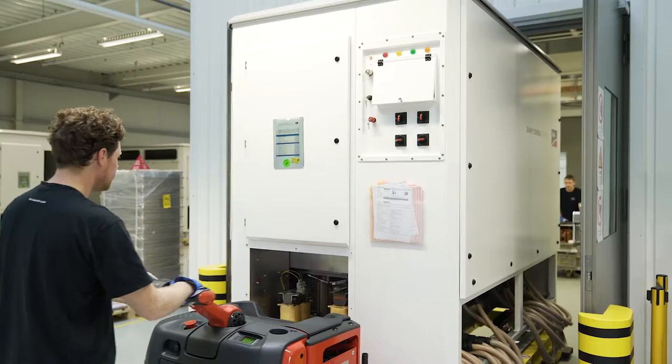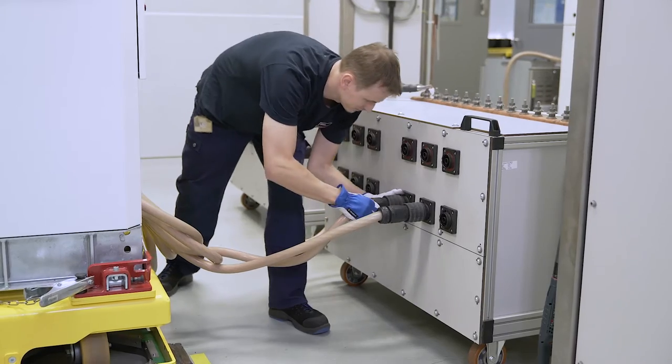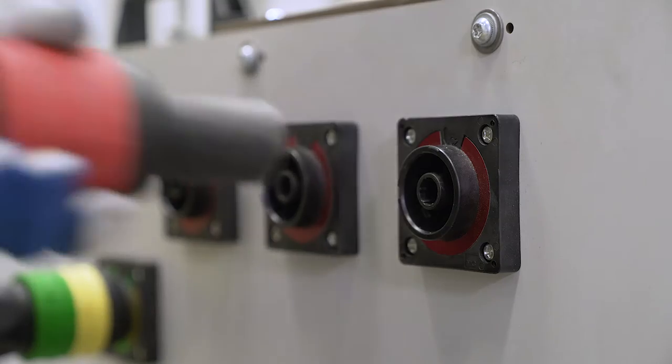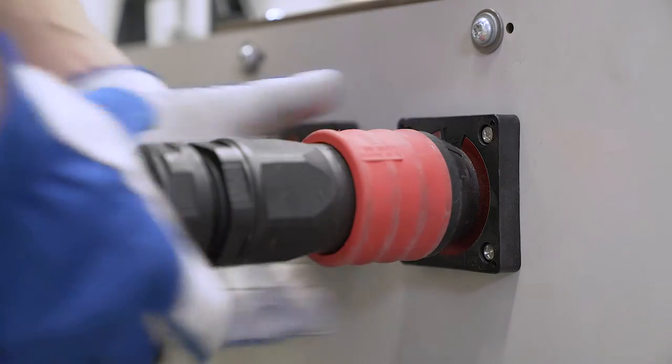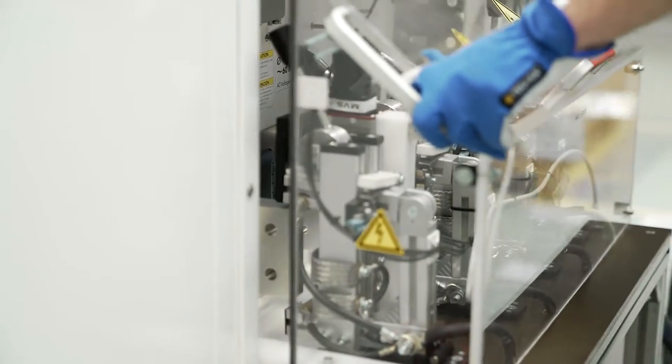In the background, you can see our performance test chamber, where 100% of our inverters undergo a 65-minute test at full performance and at a maximum temperature of 50 degrees Celsius. In addition to a fully automatic functional test, an insulation and wiring test is performed before the inverter starts our performance test.